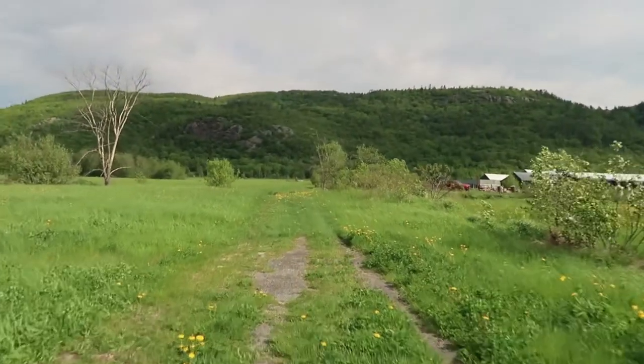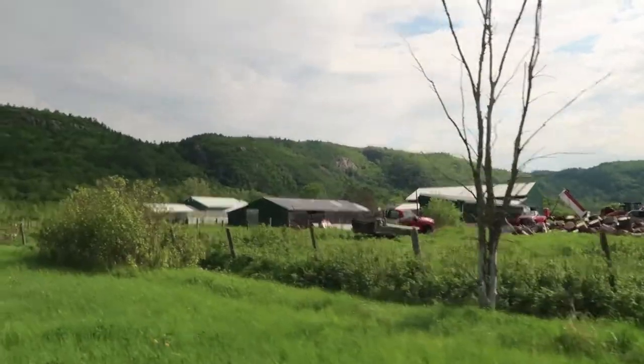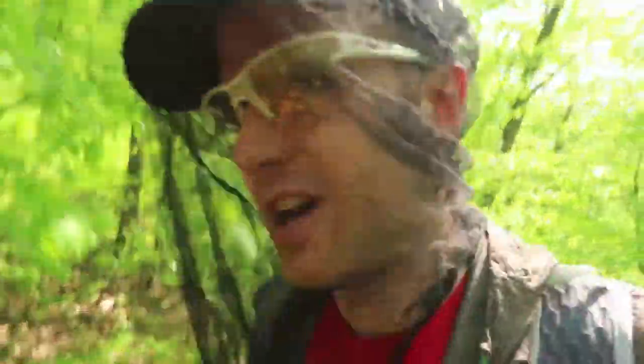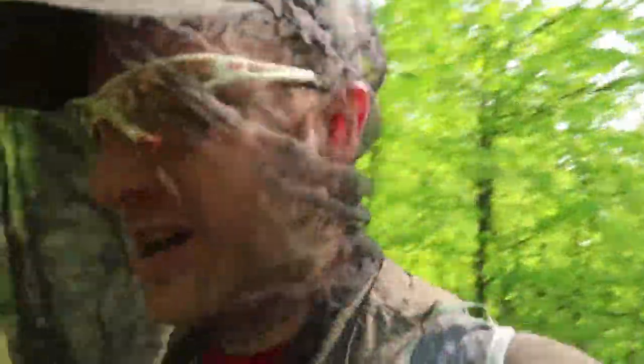Gatineau Park high point — let's go. We're now in the forest. Started the hike in a field and mosquitoes are definitely out, as part of doing outside stuff in the springtime. Gatineau Park — cool park for some exciting daytime adventures.